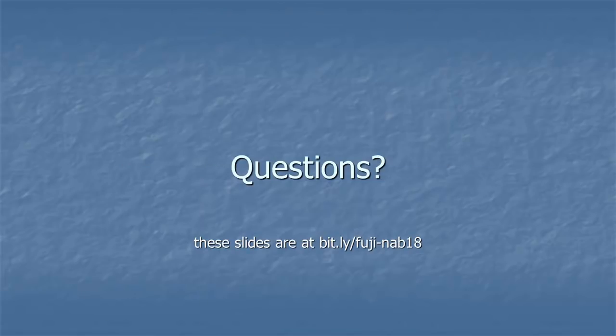I'd be happy to answer any questions. These slides are already available at bit.ly/Fuji-NAB18 as a PDF. This whole talk will be available at Shubin Cafe and on YouTube shortly — probably a week or two.